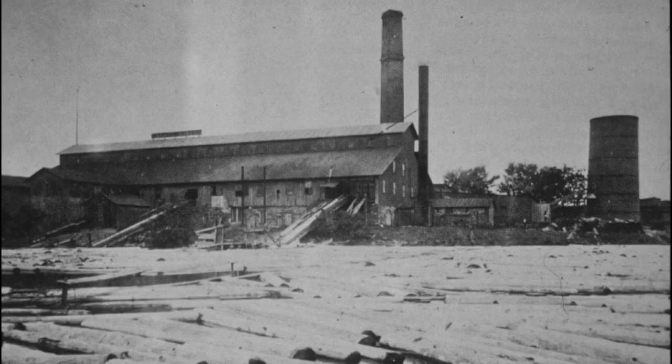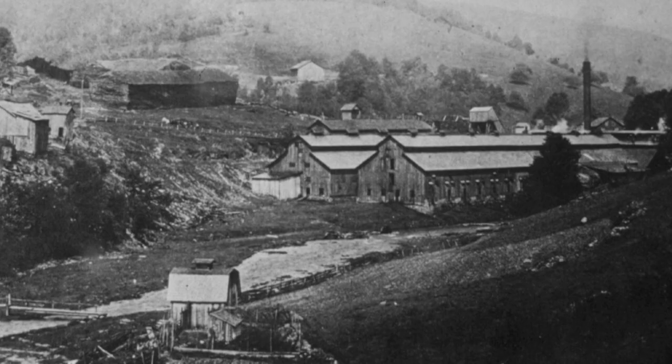Thanks to the abundance of wood floating down the rivers, dozens of sawmills opened in the area, making Williamsport the lumber capital of the United States. That's where Millionaires' Row comes in — there were more millionaires in the city of Williamsport than in any other city in the nation.